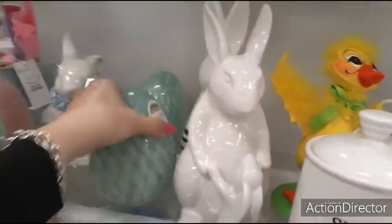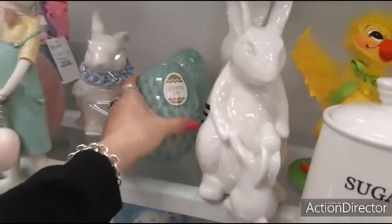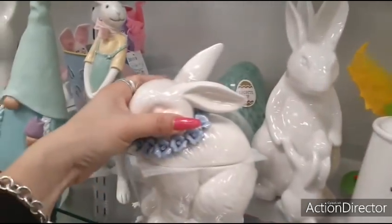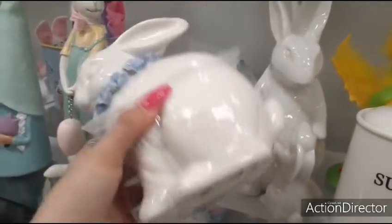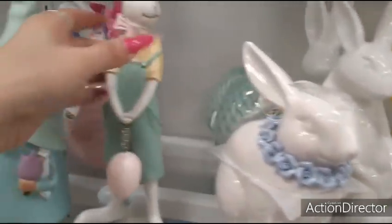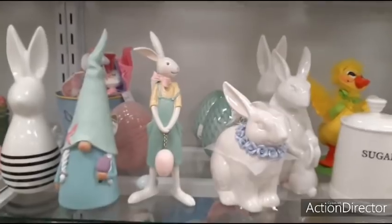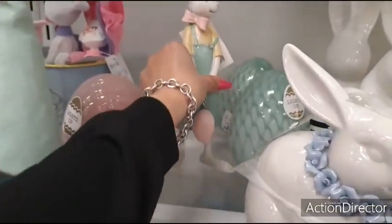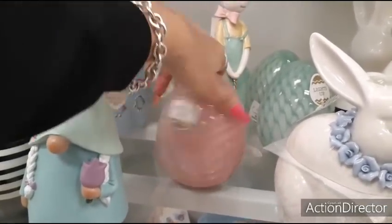These eggs light up — $9.99. There's this cute little bunny container with the little lavender flowers — $9.99. This guy is $9.99. That girl is $9.99. This egg hanging down there kind of looks weird to me. This pink egg, which kind of is not sitting right, is $9.99.